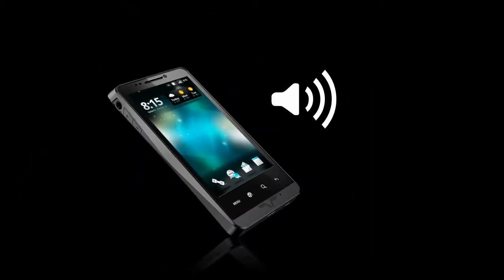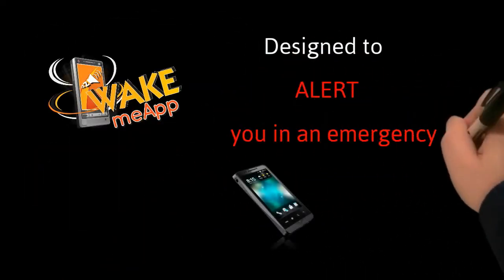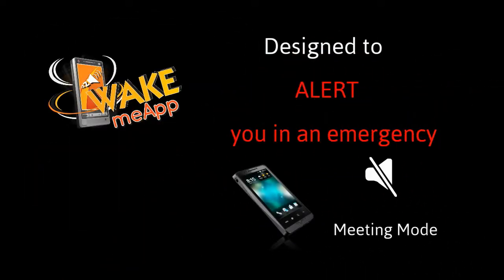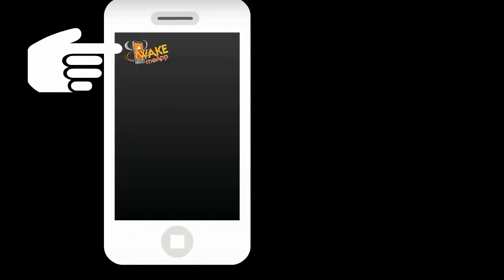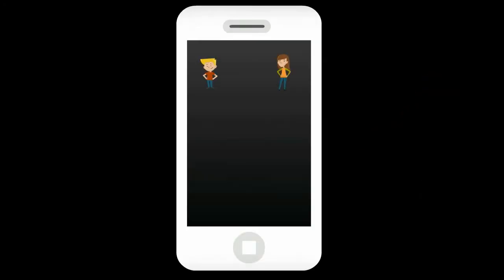Wake Me app makes silent phones ring. Wake Me app has been specifically designed to alert you in an emergency when your phone is on silent or meeting mode. It activates your phone by sending you an alert notification with a different ringtone, which allows you to react to the notification.